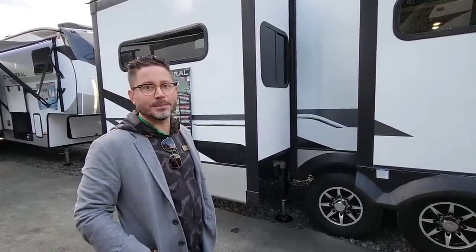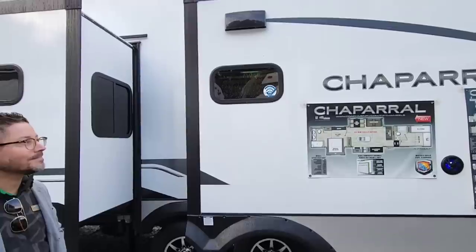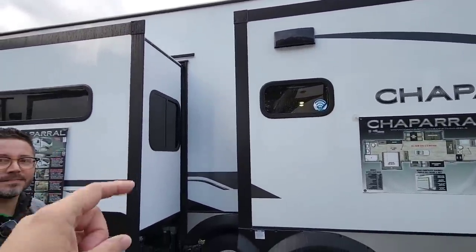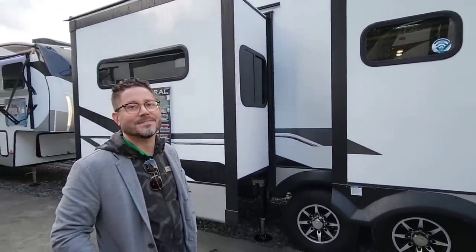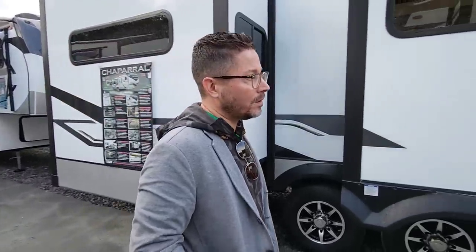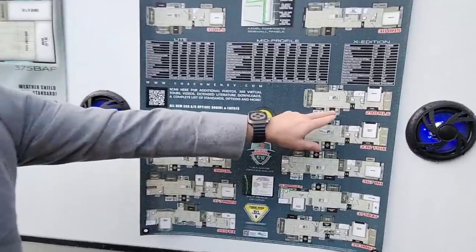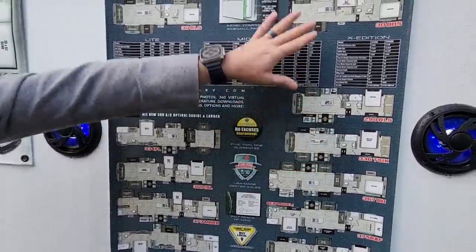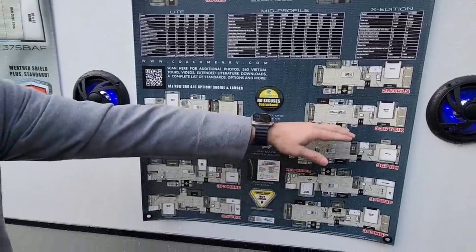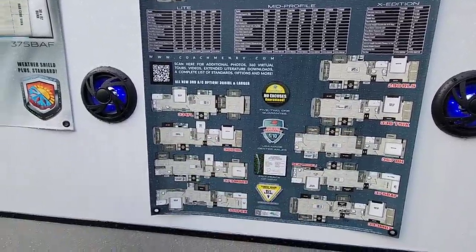This one's on an eight foot wide chassis — 96 inches versus the 102 inch eight-and-a-half foot wide chassis you see with some of the larger units. A cool feature from the previous video: you now have three air conditionings as options for this unit, and all of them are 15k BTU units. It's based on model — on a 298 RLS or any of the light series, we just don't need three ACs, but anything 336 and larger, you can get three ACs as an option.